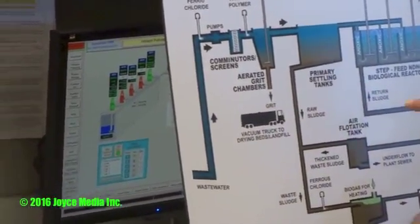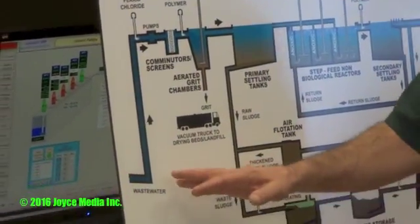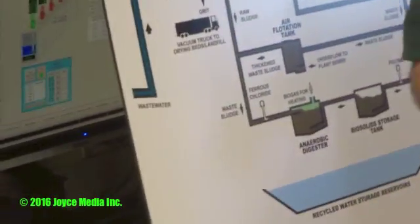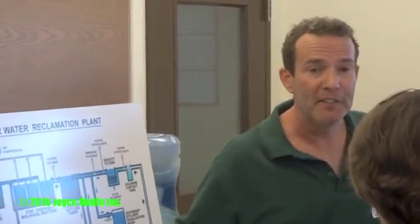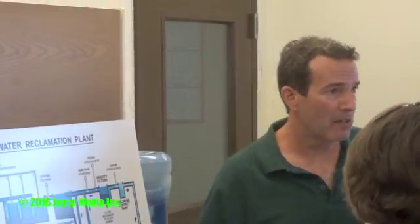The wastewater that comes into this plant comes from the city of Lancaster, partly from the city of Palmdale, and from LA unincorporated areas that are tributary to this plant. Everything flows by gravity, so our plants are served by topography — how the water flows determines our service area. We're a complete gravity system on our service system.